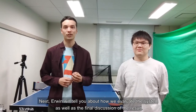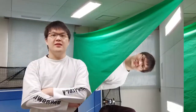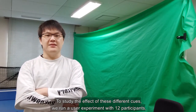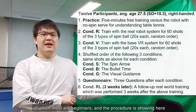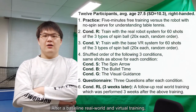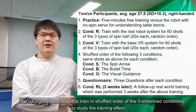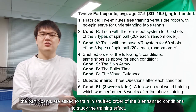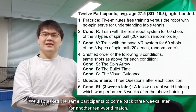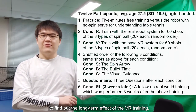Erwin will tell you about how we evaluate the system as well as the final results. To study the effect of these different cues, we ran a user experiment with 12 participants, of which most are beginners, and the procedure is shown here. After a baseline, real-world, and virtual training, the participants were asked to train in shuffled order of the three enhanced conditions to study the training effect. We also asked the same participants to come back three weeks later for another real-world match to find out the long-term effect of the VR training.